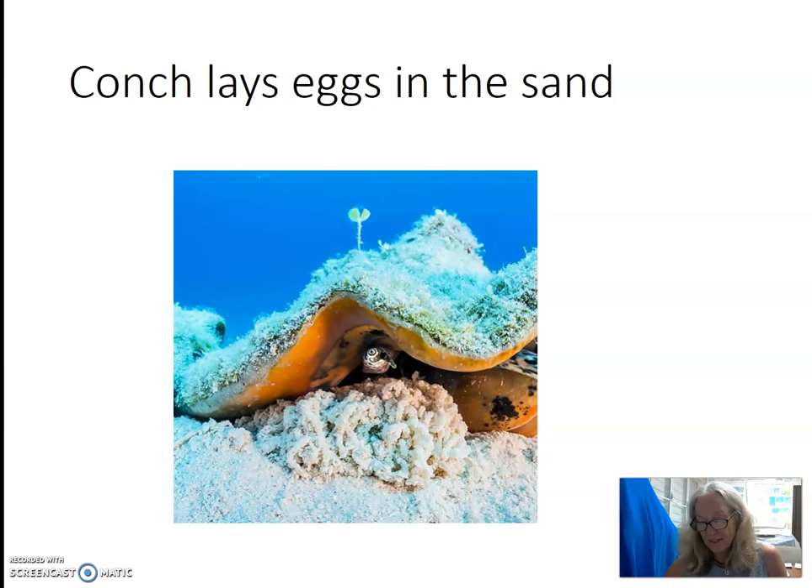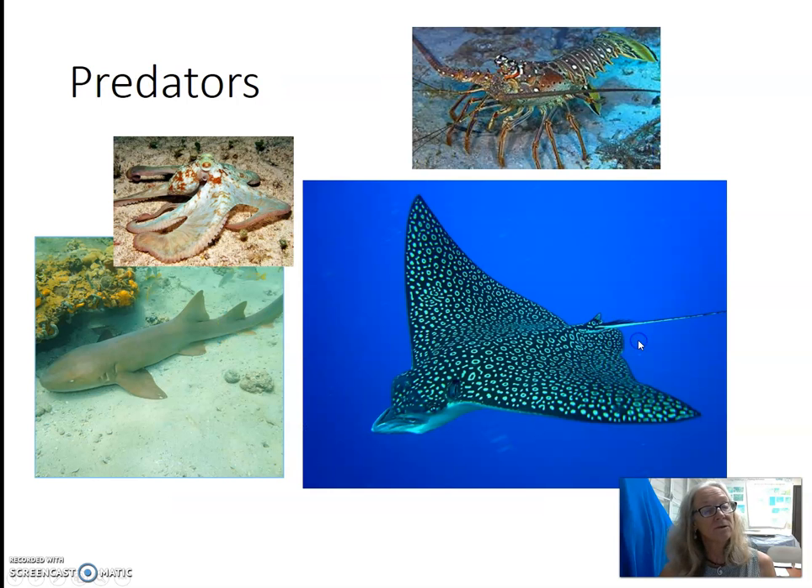Conch enlarge their shells as they grow. A juvenile conch has a thin lip; the lip flares out and becomes thicker as they mature. The queen conch takes over four years to reach sexual maturity and reproduce. The shell of the mature conch has a well-formed, thick, flared lip that gets thicker as it ages. Conch can live over 20 years.